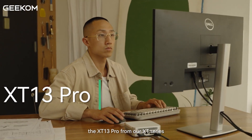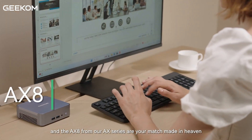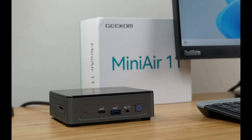Geekom has a smart way of segmenting their Mini PCs into specific series based on performance and user needs. Let's break down the four key series in their lineup: the XT Series, GT Series, IT Series, and AIR Series.